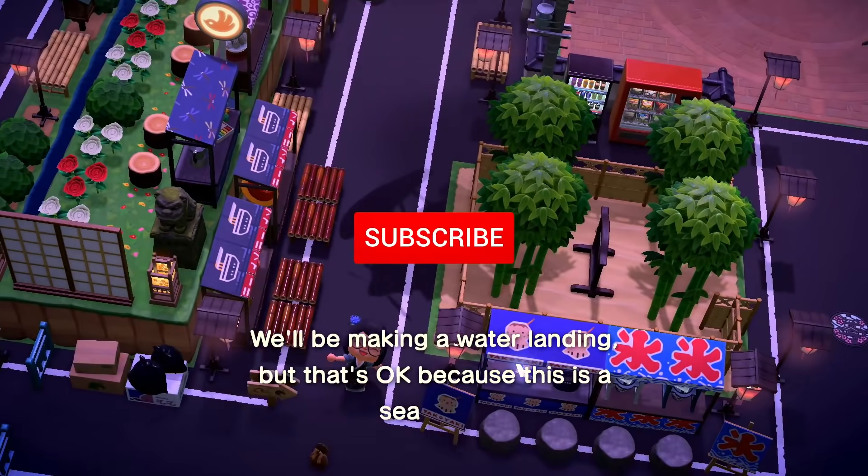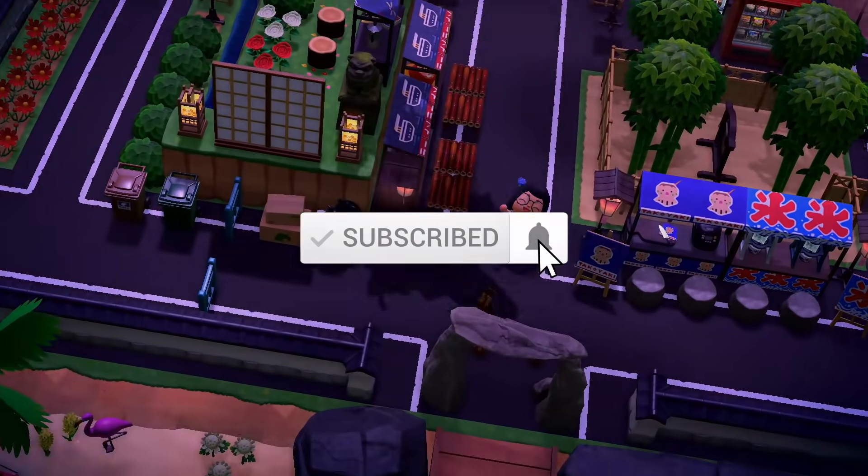If you guys like this content, make sure to give it a thumbs up so YouTube knows to show it to other people, as well as hit the subscribe button with notifications so you don't miss any future episodes.